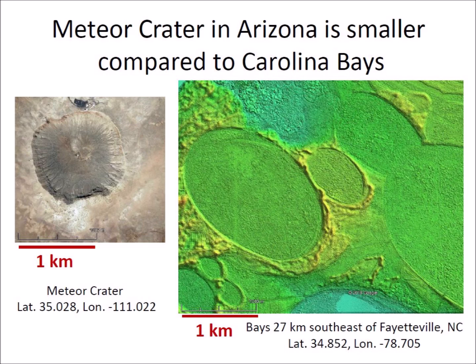The bays are difficult to detect from ground level because the rims are only one or two meters higher than the center of the bays. This is why they were discovered only after the introduction of aerial photography in the 1930s. Meteor Crater was produced by the impact of a nickel-iron meteorite about 50 meters in diameter traveling at 20 kilometers per second. A Carolina Bay of the same size would require the impact of an ice boulder with a diameter of 180 meters traveling at about 3 kilometers per second.